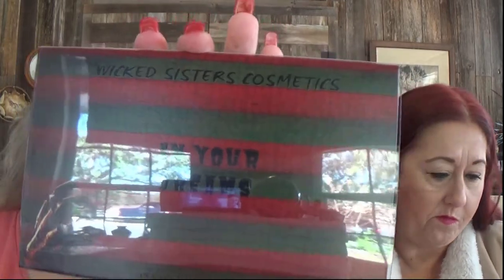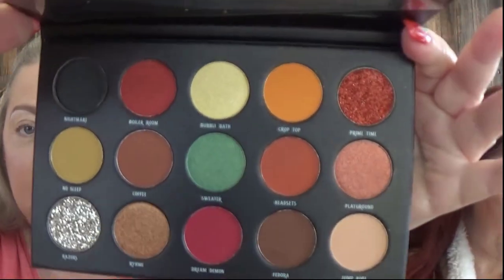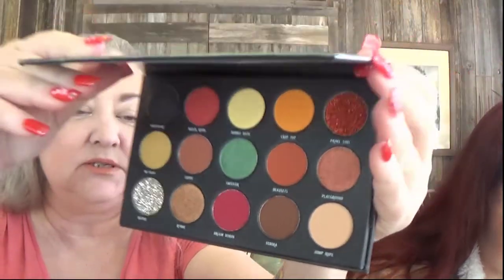This looks like a Freddy Krueger type thing. It's called In Your Dreams — yes, it is! You might like the palette. It's very pretty, really pretty. It's called In Your Dreams and it's based off of a nightmare theme. It looks like a nightmare and I'm strong.